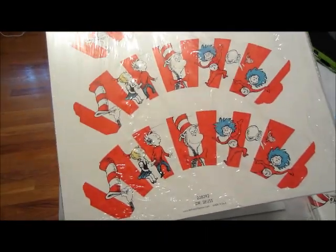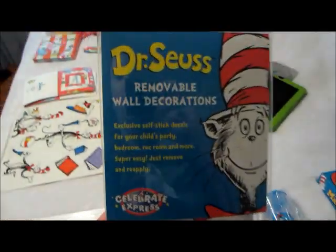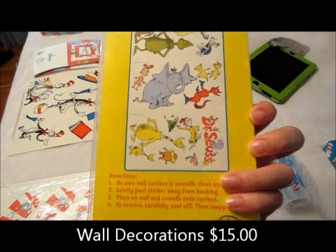These are little cupcake holder things that you put together. These are removable wall decorations, and these look like they're pretty big.